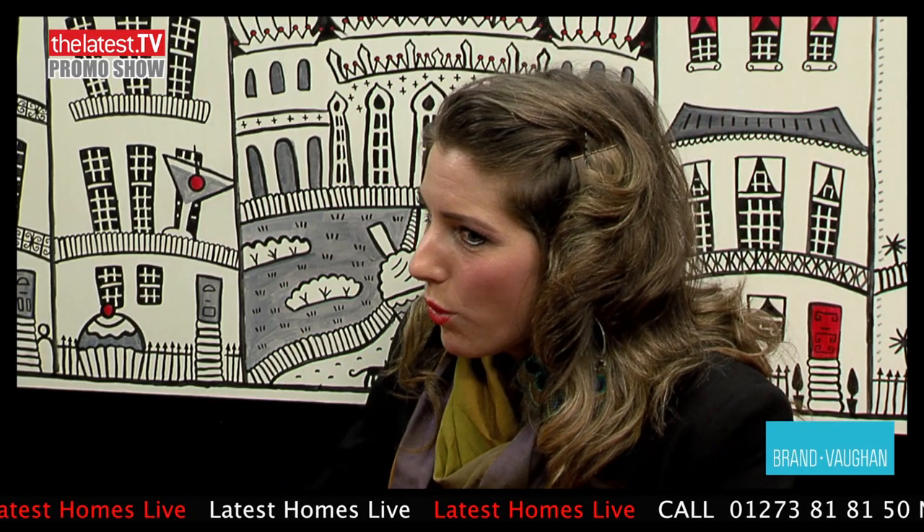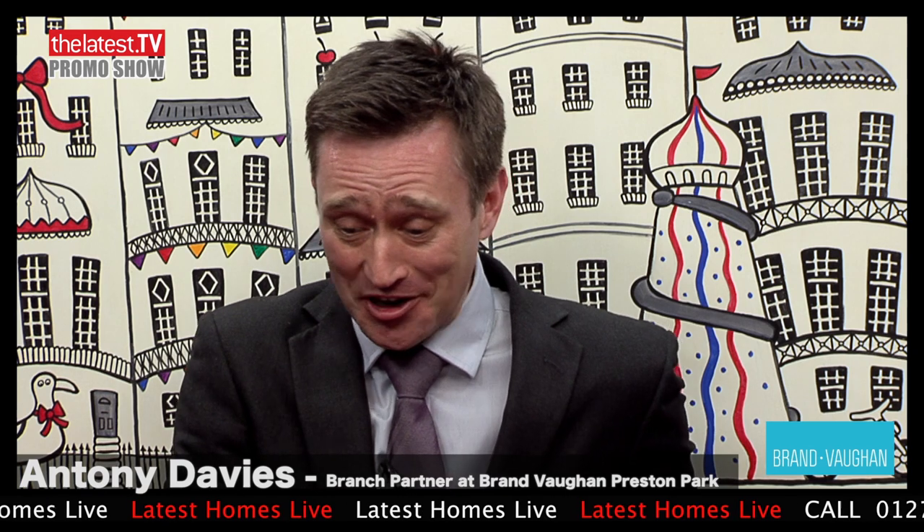Tell me about what the property market is like around the Preston Park area, because you've got some beautiful houses up there. We've actually only been open in this branch for about the last two or three months, so it's been very exciting watching things develop. There's whole of market movement which is always great. There are properties at the bottom end of the spectrum as well, so it's serving every part of the community. We've got four videos — let's take a look at your first one. It's a property on Preston Drove on the market for £750,000.